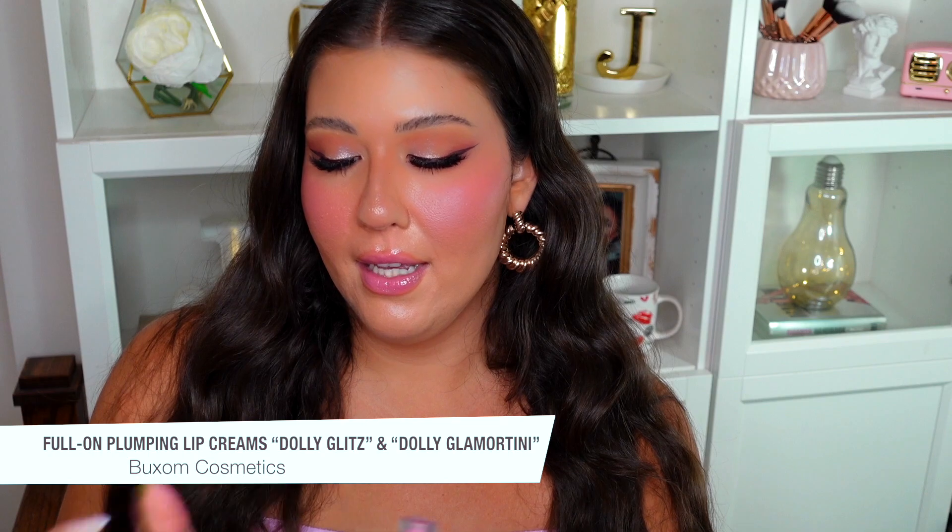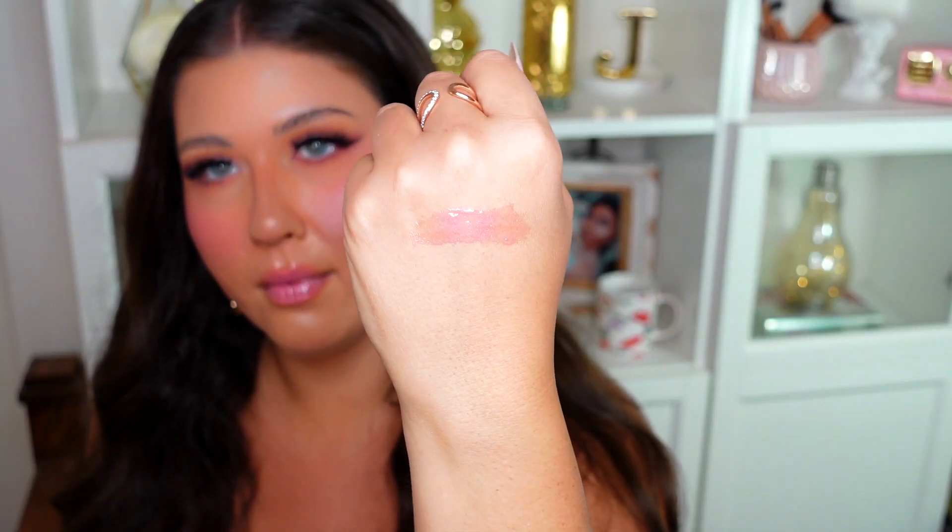Speaking of Buxom, I'm also obsessed with their new glosses — these are the Full-On Plumping Lip Creams in the new shades Dolly Glamourini and Dolly Glitz. One is like a milky, bright, almost fuchsia pink but more on the transparent side, so it's not too in-your-face. The other is a beautiful pink with the same undertone but with golden glitters inside. Dolly Glitz has the golden shimmer, and Dolly Glamourini is what I'm wearing on my lips right now.